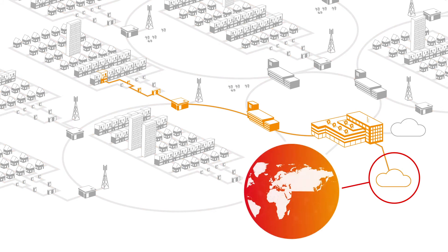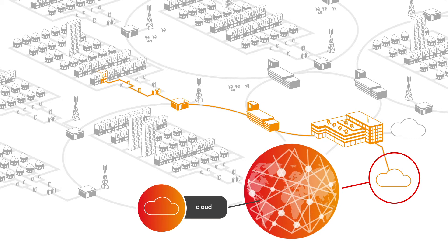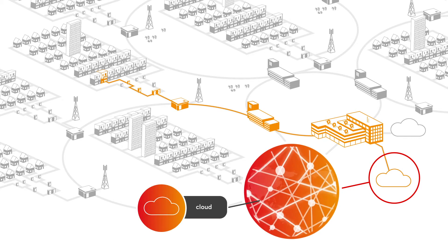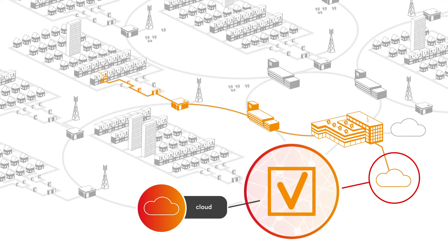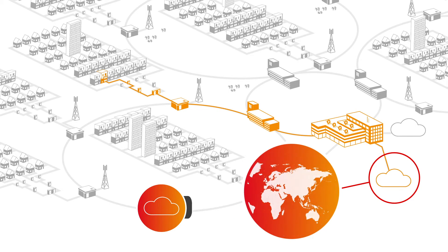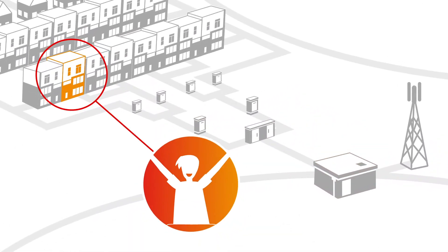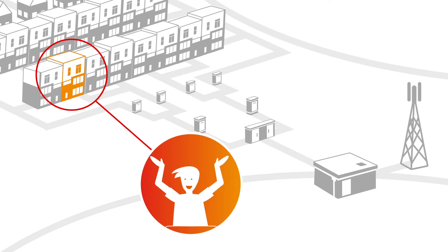This invisible network of national and international data centres is also referred to as the cloud. Here, a connection is established with the website that the customer is visiting. The transaction is completed and confirmation is sent back to the customer. The signal goes all the way back and a happy customer sees that his order has been completed within a fraction of a second.